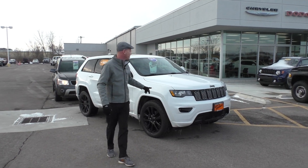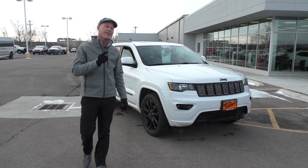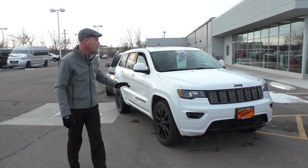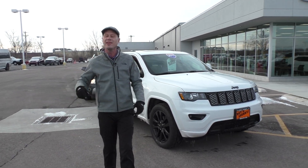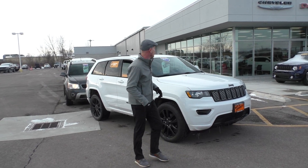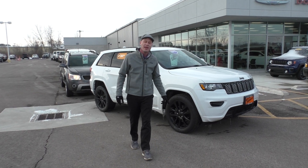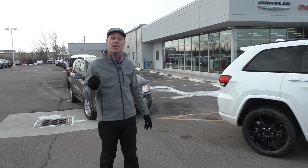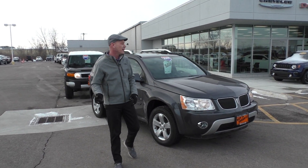Starting off with this 2017 legendary Jeep Grand Cherokee. This is the High Altitude package, so that means it's totally tricked out. It's got the black wheels, black grille, sunroof, leather interior, heated seats, touchscreen radio, backup camera, and four-wheel drive. Folks, we have this on sale for $319.95 a month, and it is also a certified pre-owned so that comes with a seven-year, 100,000-mile warranty. For more information, give us a call today.